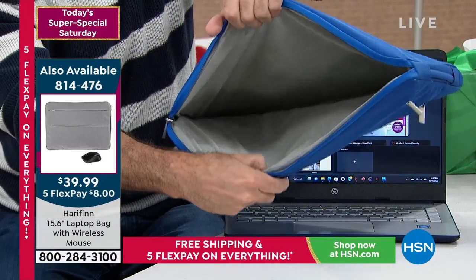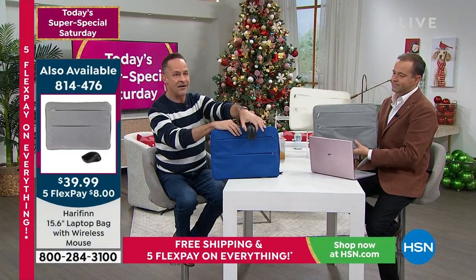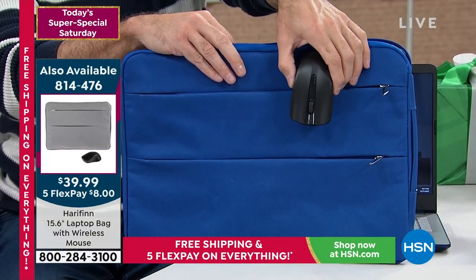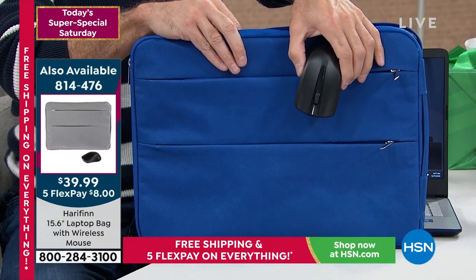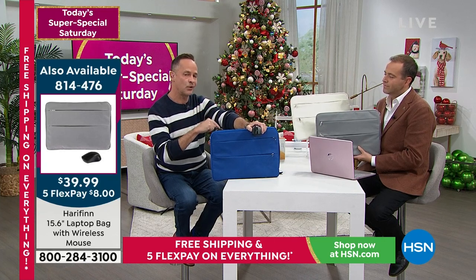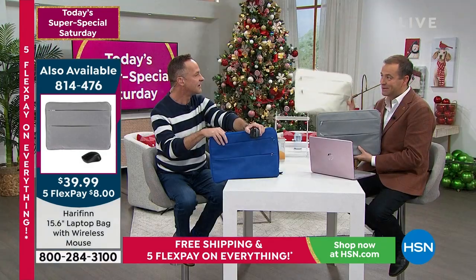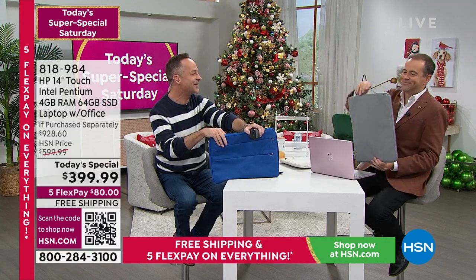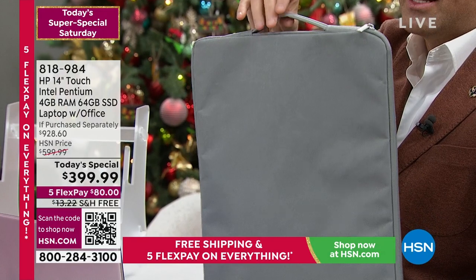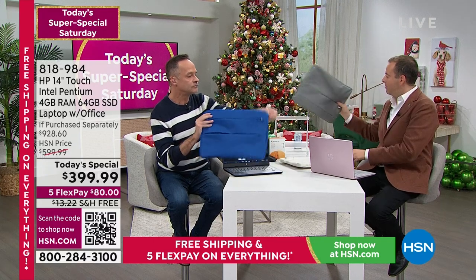The mouse comes with a USB dongle — just plug it in. There are two full-size USB-A ports and a USB-C port on the side of the computer. The bag also has a thoughtful design element: really well thought-out as a laptop cover, case, and protector.